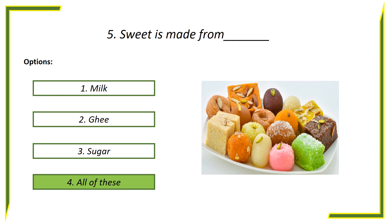Answer is all of these, because we need milk, ghee, and sugar to make a sweet.